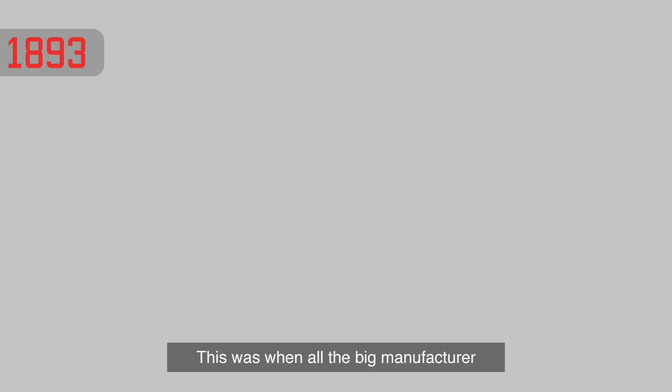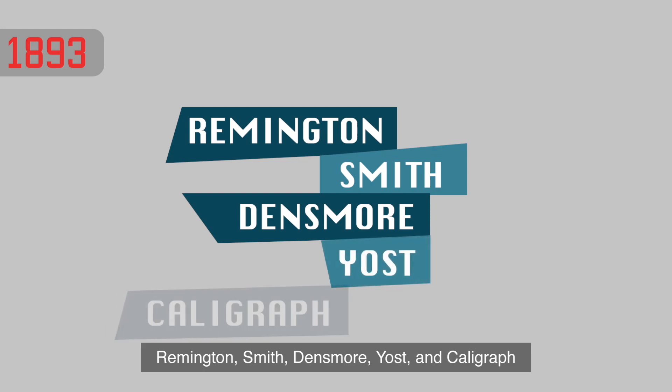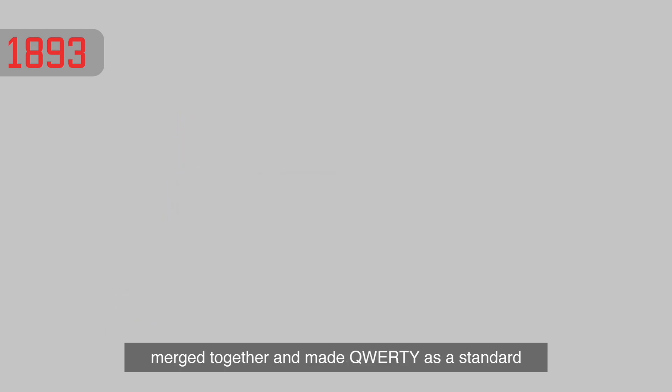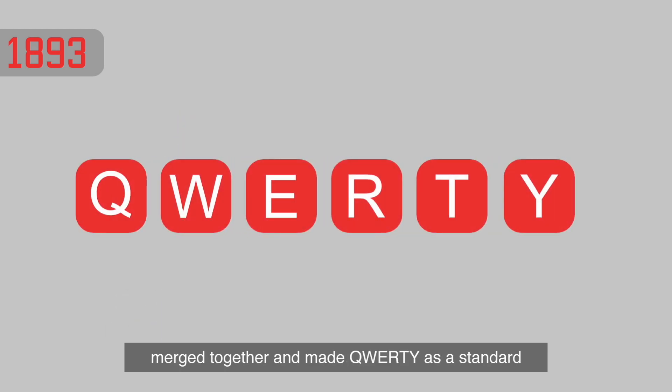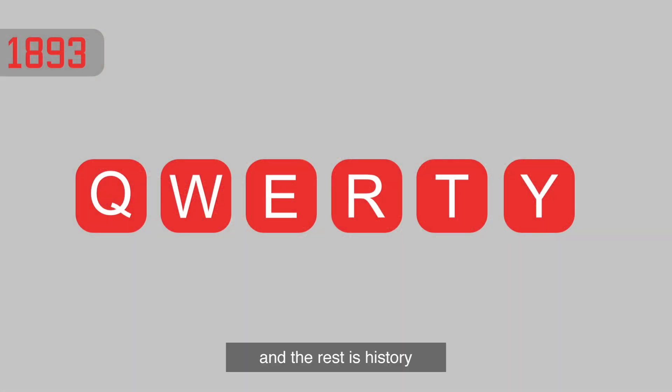This was when all the big manufacturers — Remington, Smith, Densmore, Yost, and Caligraph — merged together and established QWERTY as the standard layout. Then, the public started to learn typing with the QWERTY layout, and the rest is history.